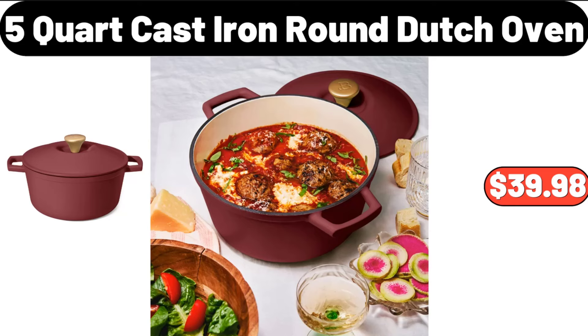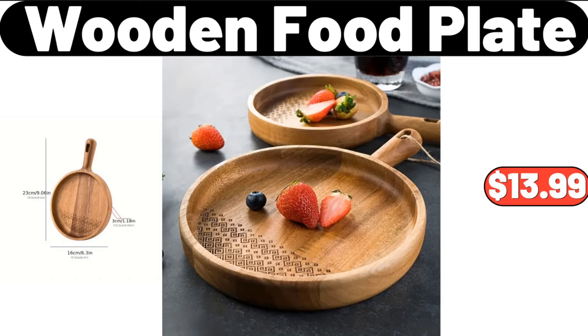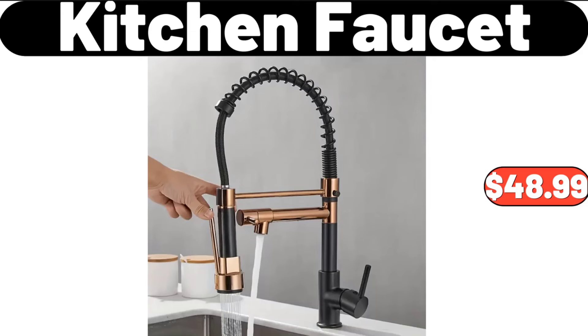Vintage Bohemian Style Floor Mat, $8.99. 5-quart Cast Iron Round Dutch Oven, $39.98. Wooden Food Plate, $13.99. Kitchen Faucet, $48.99.